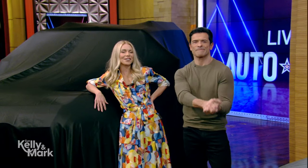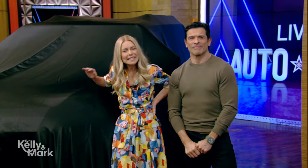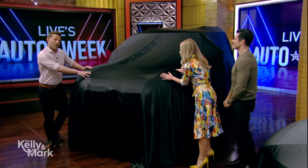The New York International Auto Show returns to the Javits Center this Friday, and Kelly Blue Book's Micah Muzio is back with a preview of some of the more luxurious vehicles. We are talking luxury and comfort, but luxury takes many forms.